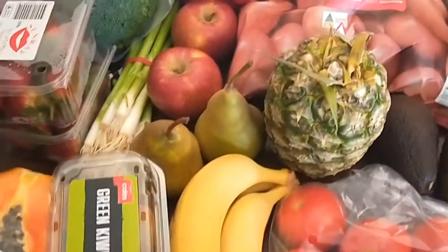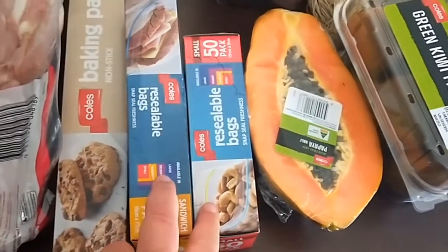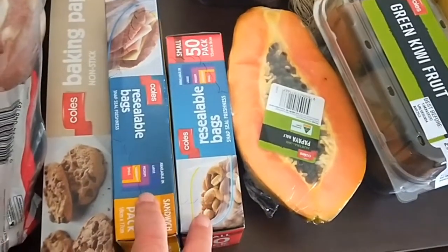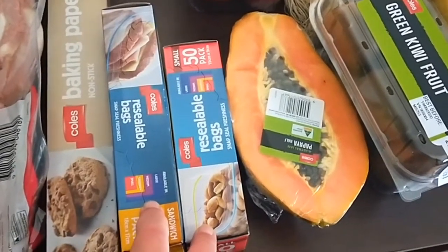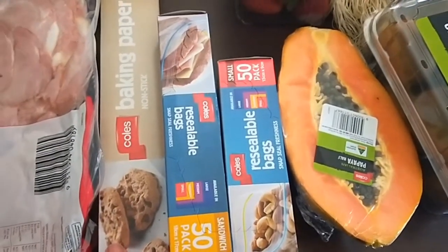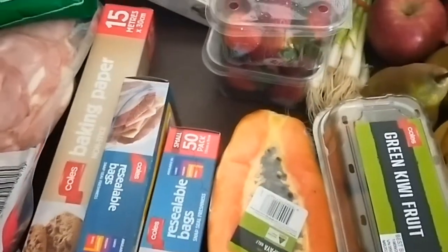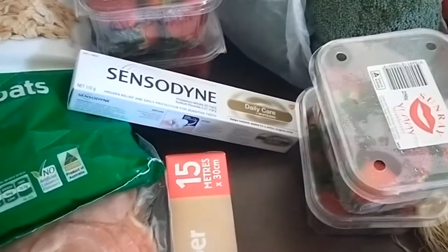All of these vegetables were in season and on special. Topping up the reusable bags — I do reuse these, and if they haven't had meat in them I rinse them out and reuse them again, so these will last me a while. Same with the baking paper; I reuse that as much as I can unless it's had meat on it.